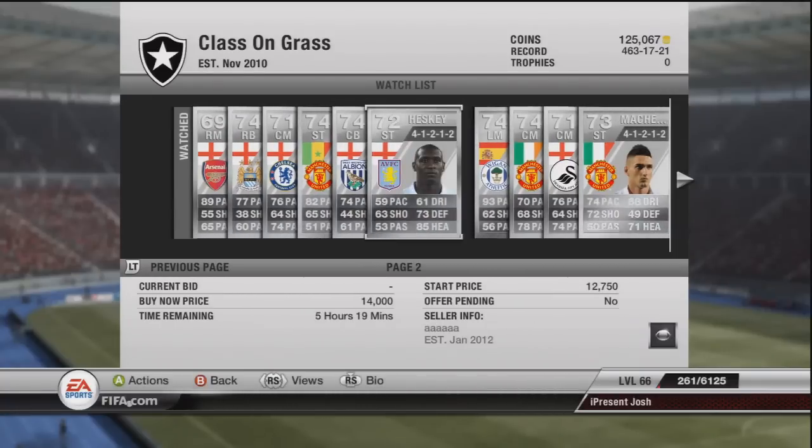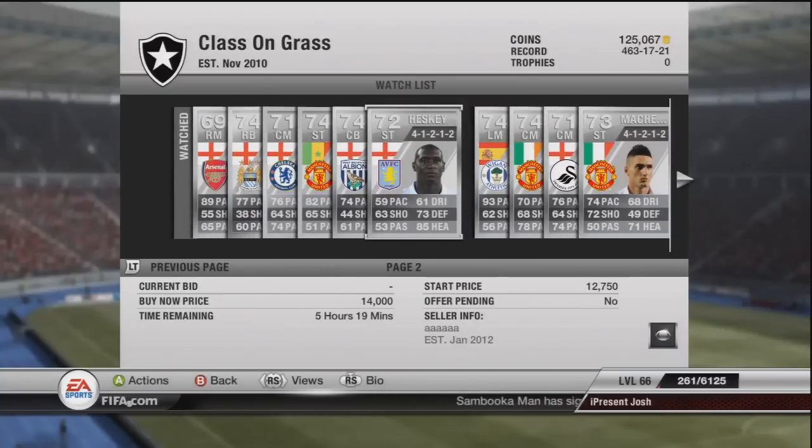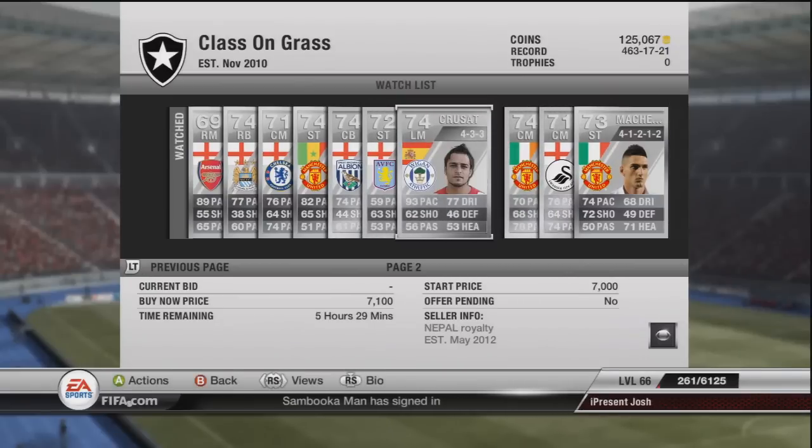Heskey - put all the jokes aside, he is very, very good for profit. If you can pick him up for less than 6k in a good formation, you are going to sell him for at least 9,800 to 10k-plus. He is very good profit, and I do think the main reason is because of KSI - a lot of people do like to use him just because KSI does those videos on him.